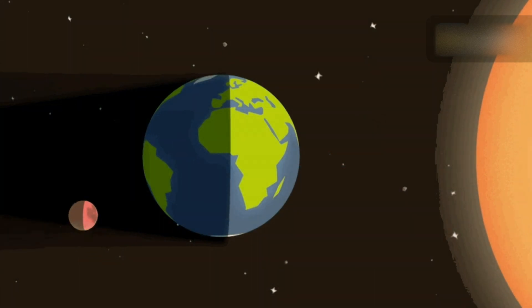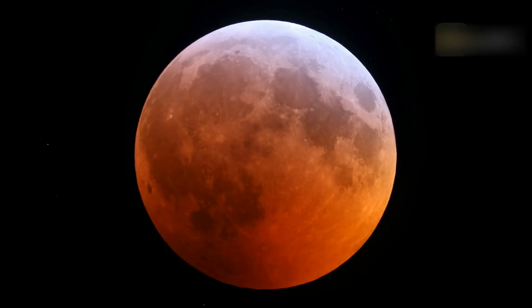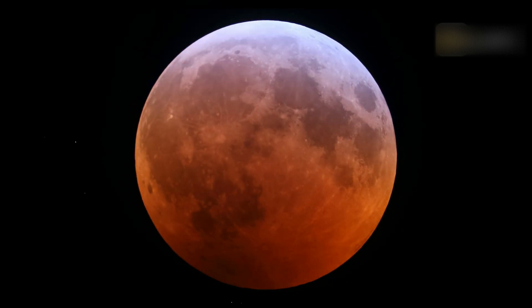During a lunar eclipse, the moon appears red or orange because sunlight, which is not blocked by our planet, is filtered through the thick Earth atmosphere on its way to the moon. It's as if all the sunrises and sunsets in the world are projected onto the moon.